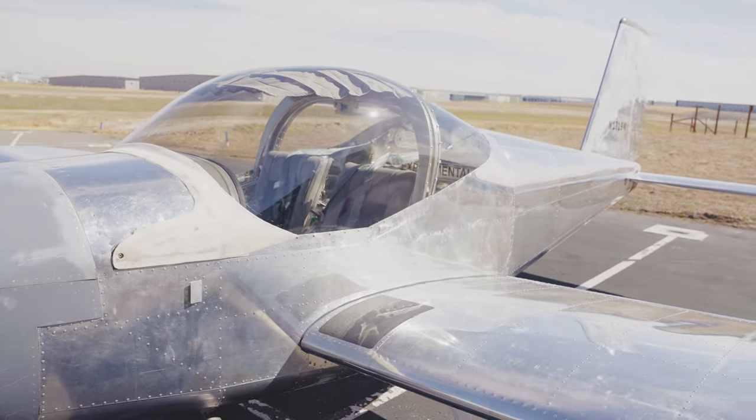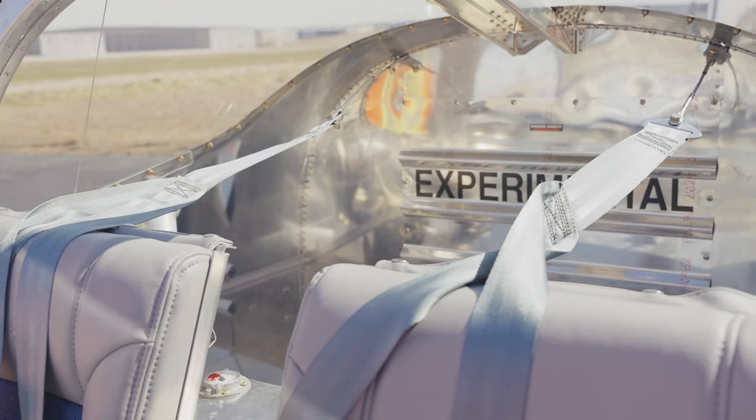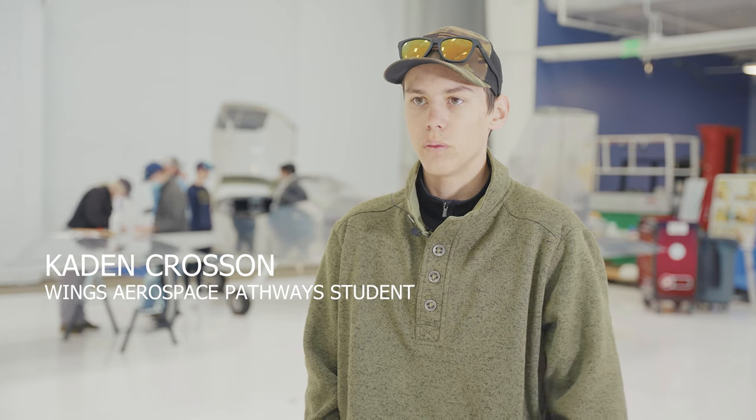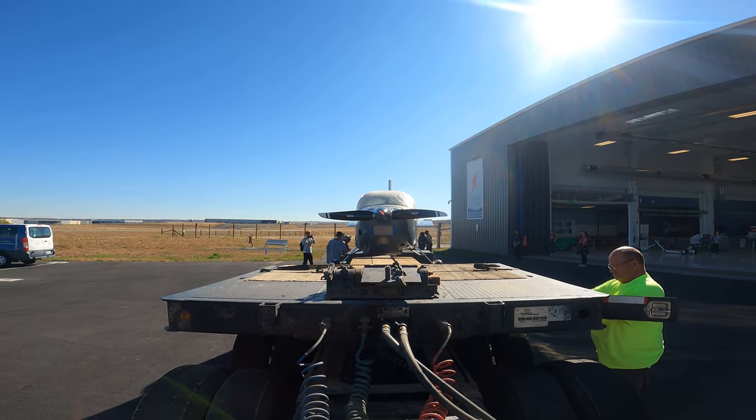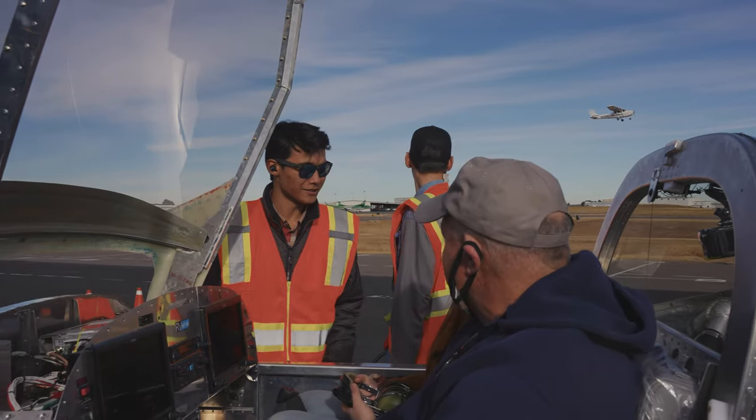The RV-12 is a home build kit. It's labeled as experimental underneath the FAA, and this is considered a light sport aircraft, which means that you don't have to have a full private pilot's license in order to fly it. And whoever we sell it to, they can put it on a trailer, fill it up at the gas station with their car, and bring it to an airfield and fly it.